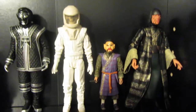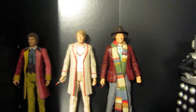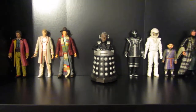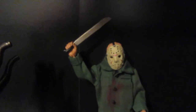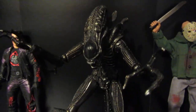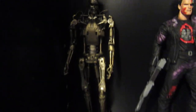Let's go Doctor Who figures now. We've got Davros there, Tom Baker, Peter Davidson, Colin Baker. Then down here we've got Jason Voorhees, we've got The Alien, we've got Terminator and a T-800. You've seen better days - I've had that one for years.